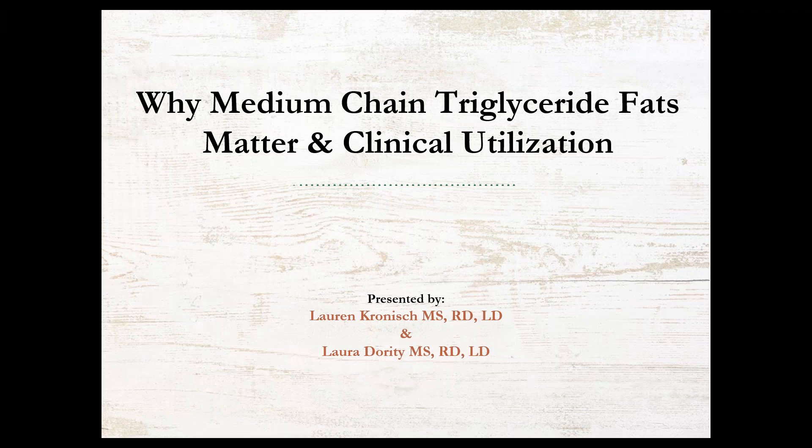Hi, everyone. Welcome to the Why Medium Chain Triglyceride Fats Matter and Clinical Utilization Webinar. We are so glad you have taken the time out of your busy day to join us. My name is Laura Doherty, and I'm a registered dietitian with both a Bachelor of Science and Master of Science in Dietetics. I am currently the National Clinical Manager at Nutritional Medicinals, LLC. My clinical specialty has been in pediatrics and ketogenic diet therapy for neurological disorders, where I practiced clinically at Riley Hospital for Children in Indianapolis and more recently at the Medical University of South Carolina in Charleston for 14 years.